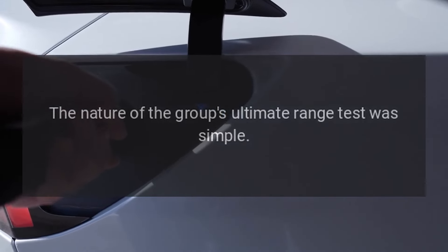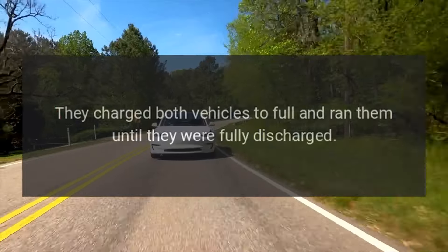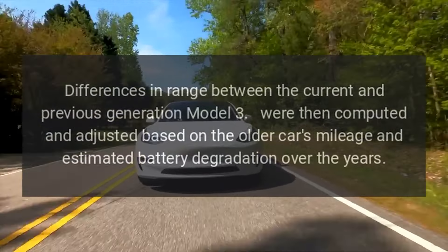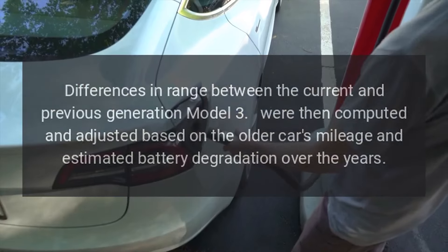The nature of the group's ultimate range test was simple. They charged both vehicles to full and ran them until they were fully discharged. Both vehicles were also tasked to travel at highway speeds of 70 miles per hour. Differences in range between the current and previous-generation Model 3 were then computed and adjusted based on the older car's mileage.